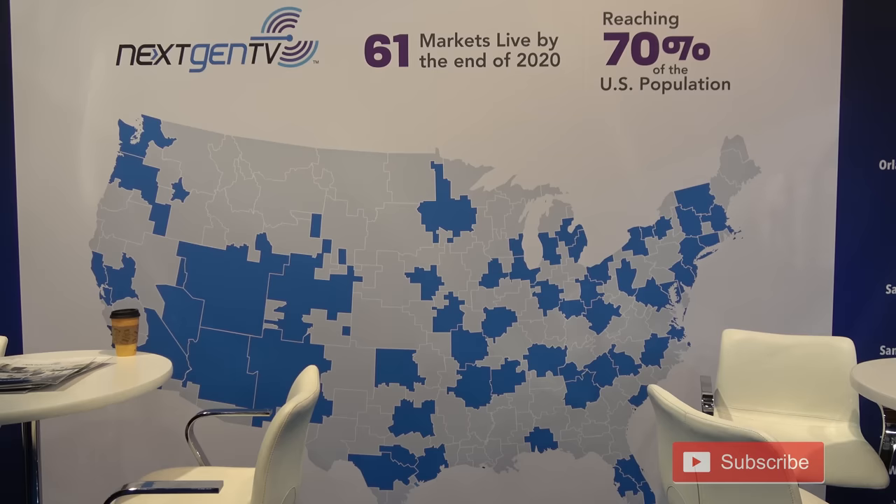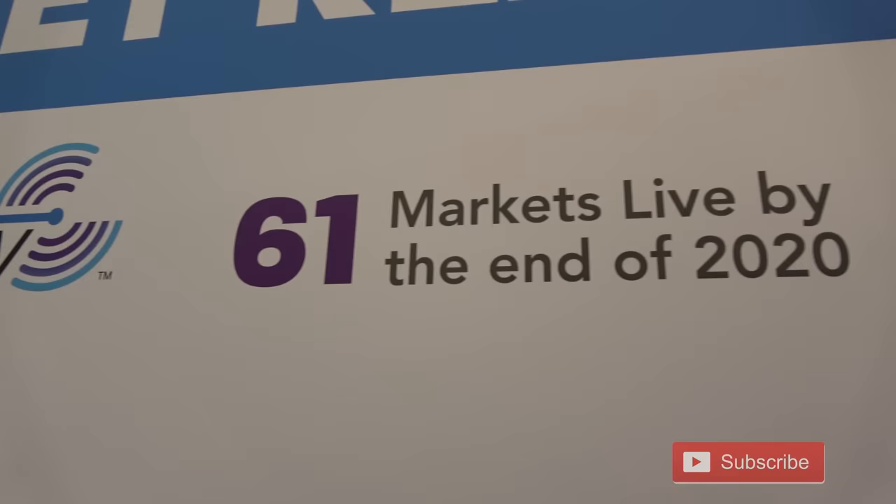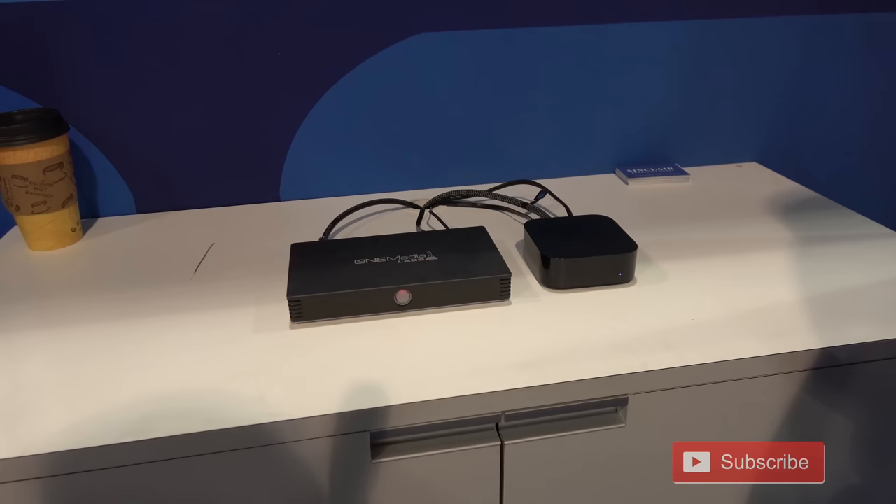This map shows the expected coverage area of ATSC 3.0 stations by the end of 2020. The plan is to reach 70% of the U.S. population. FCC Commissioner Brendan Carr even made an appearance at the next-gen TV booth.